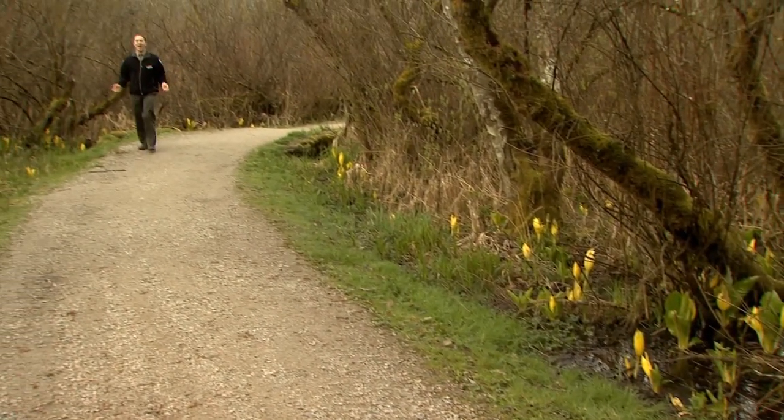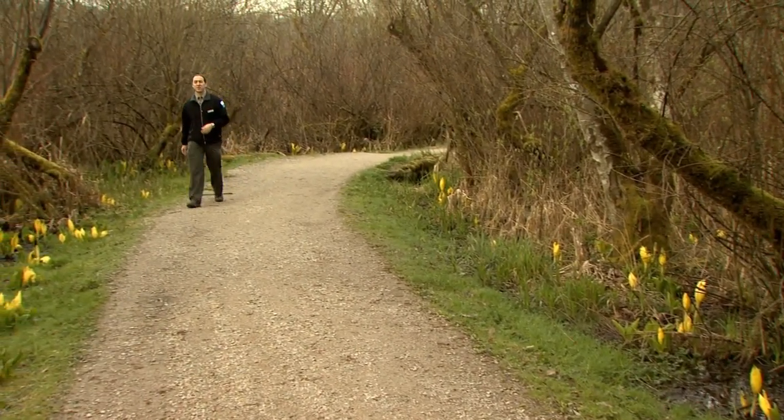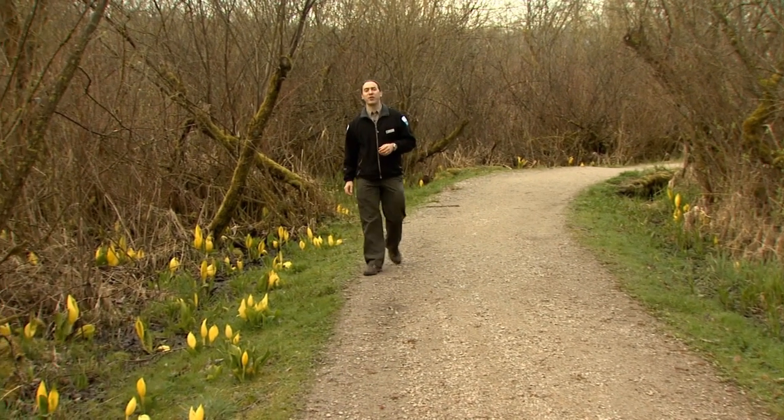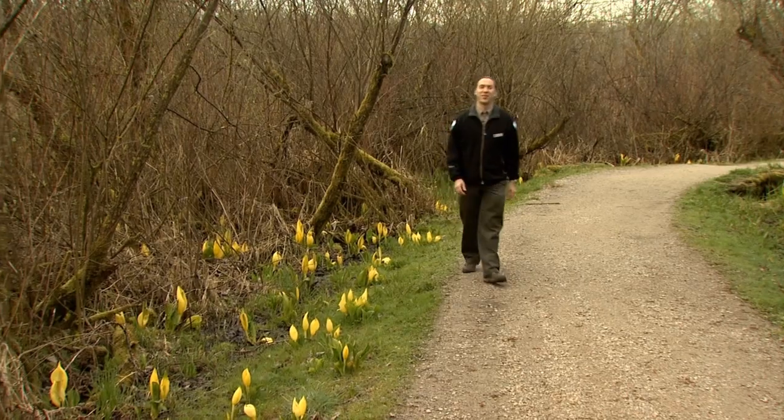Burnaby Lake has skunk cabbage and lots of other wildflowers. Maybe it's time you found your favourite. Remember, wherever you are in the region, there's a park just waiting for you to explore. See you out there.